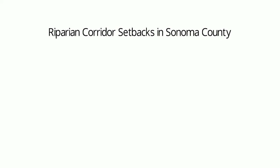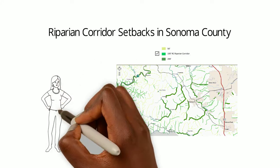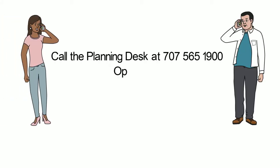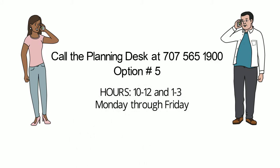This map shows the three different Riparian Corridor setbacks in Sonoma County. There are 50, 100, and 200 foot setbacks that establish the protected areas. To find out if your property is within a Riparian Corridor, call the Planning Desk at 707-565-1900, option number 5. Our hours are 10 to 12 and 1 to 3, Monday through Friday.